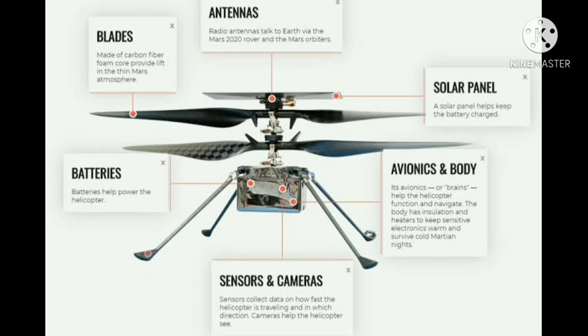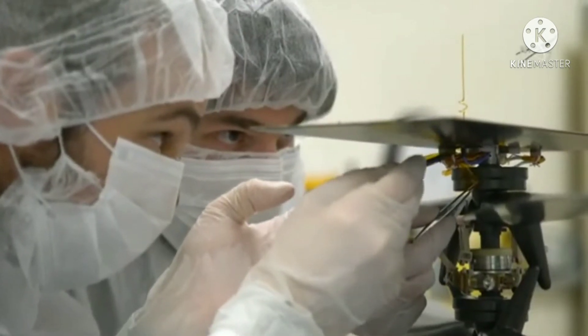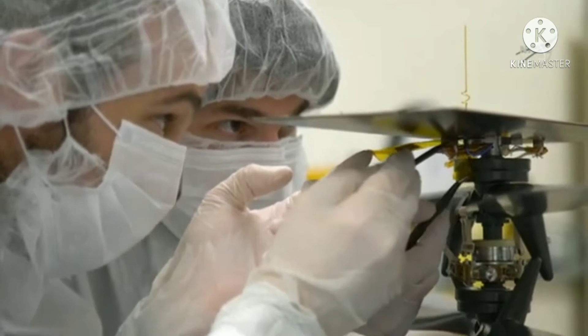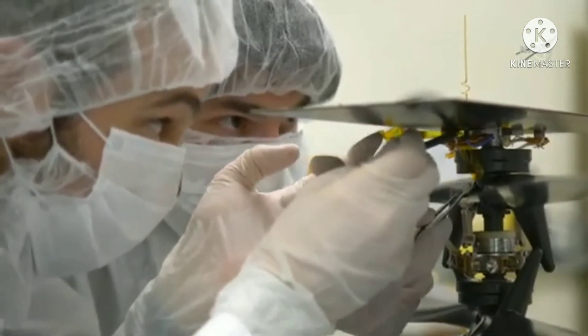Mars Helicopter Ingenuity. The job of Ingenuity is a technology demonstration to test the first powered flight on Mars. It has 350 watts of power, which it takes from solar energy by using solar panels.